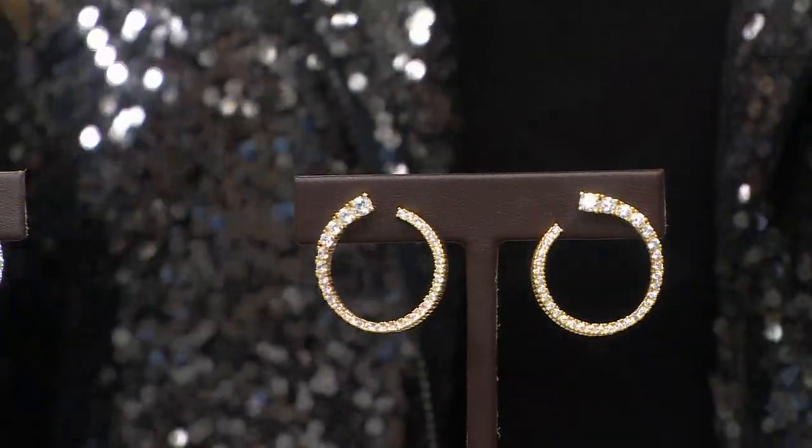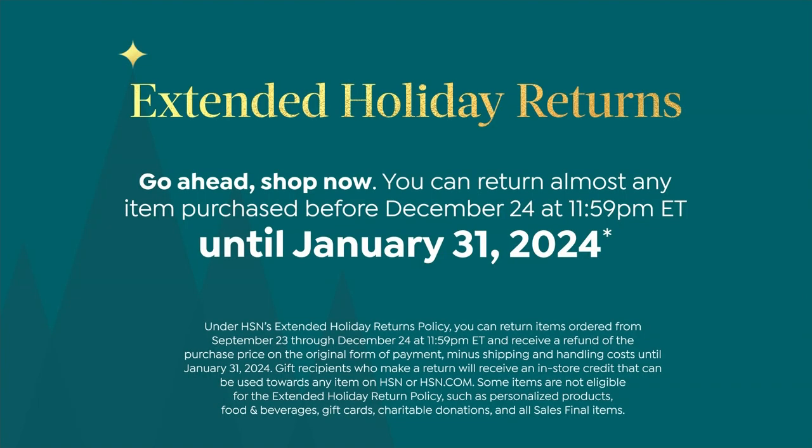If you'd like a pair, it's item 839-688. Everything in the show is on five flexible payments. Everything comes beautifully packaged in gift boxes, perfect for the holidays. We have an extended return policy — you have all the way until the end of January if you need to return anything, and we have free exchanges. If there's a jewelry girl in your life, nothing tickles her more than getting a beautiful new piece for the holidays.